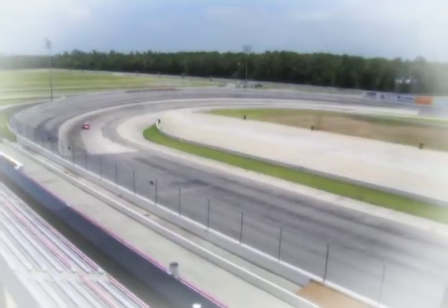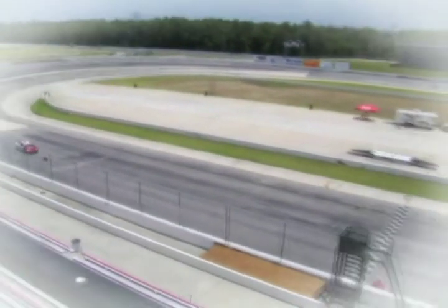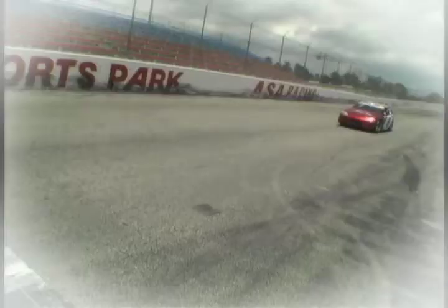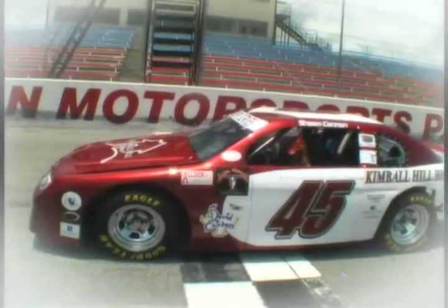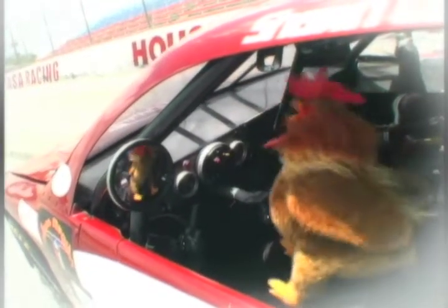Yee-haw! That's over, Chicken! Woo-hoo! That's the fastest chicken I've ever seen. Now you go on now, Super Chicken. Oh boy, I'm the fastest chicken in the galaxy!